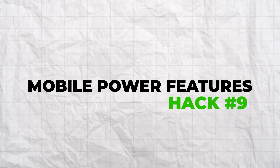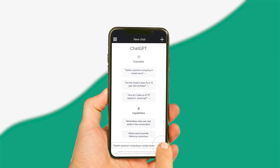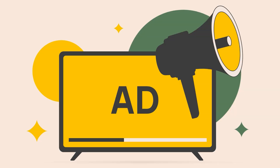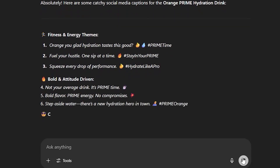Hack number nine: mobile power features. Download the ChatGPT mobile app for iOS or Android — you get all features: voice, camera, file upload, and full conversations. The camera integration is powerful: take photos of products and get reviews and comparisons, photograph competitor storefronts and get business model analysis, take pictures of whiteboards from strategy sessions and get digital notes. For voice, it's perfect for hands-free operation — use it while commuting for planning marketing campaigns or brainstorming content ideas. For example, take a photo of a competitor's ad and ask for a breakdown of their messaging strategy, or upload a picture of your product and ask for social media caption ideas. The mobile app is ideal for capturing and processing business ideas when you're away from your computer.